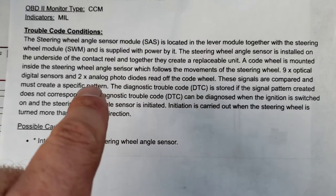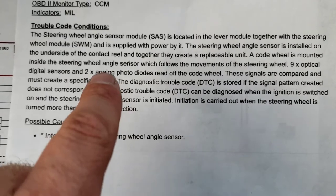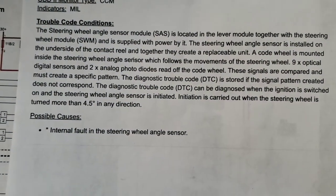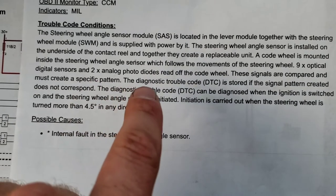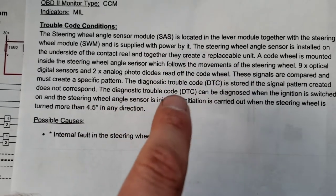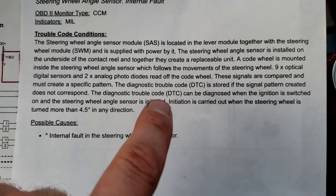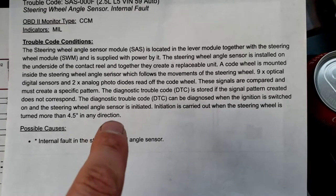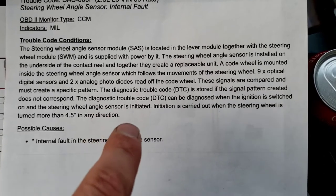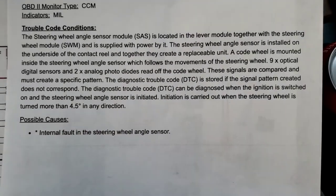There are nine optical sensors and two analog photo diodes to read off the cold wheel. I believe one or a few of these sensors are going bad. These signals are compared and must create a specific pattern; the system diagnoses a fault if the signal pattern doesn't correspond. This DTC can be diagnosed when the ignition is on and the steering wheel angle sensor is initiated — initiation occurs when the steering wheel is turned more than 4.5 degrees, so it does a self-test.